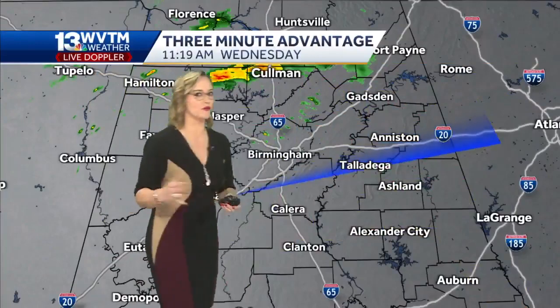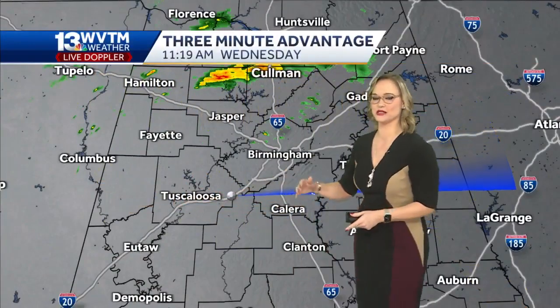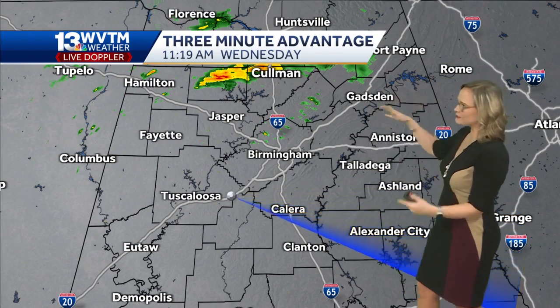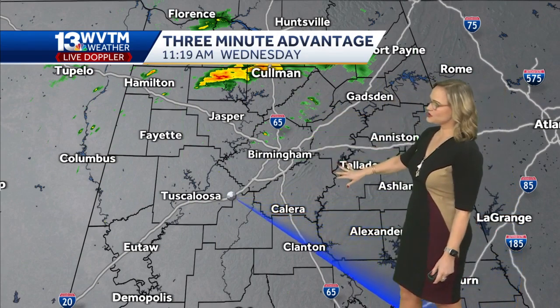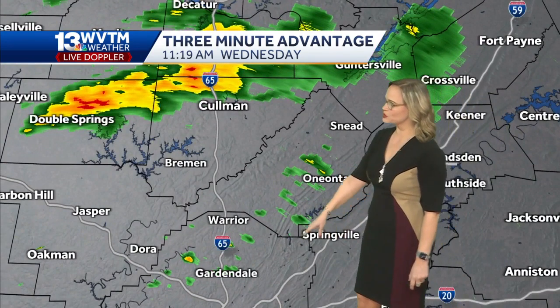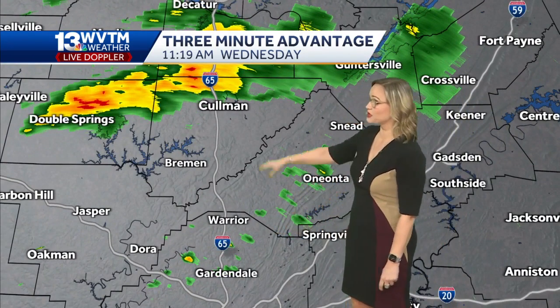Everything continues to move from west to east — the story's not changing. It's almost like a summertime pattern where we're on repeat. Once we get that overhead heating like we're seeing right now, we start to see some showers developing on the WVTM 13 Live Doppler radar looking northward towards Gardendale. Just a couple of those showers can really dim the view.